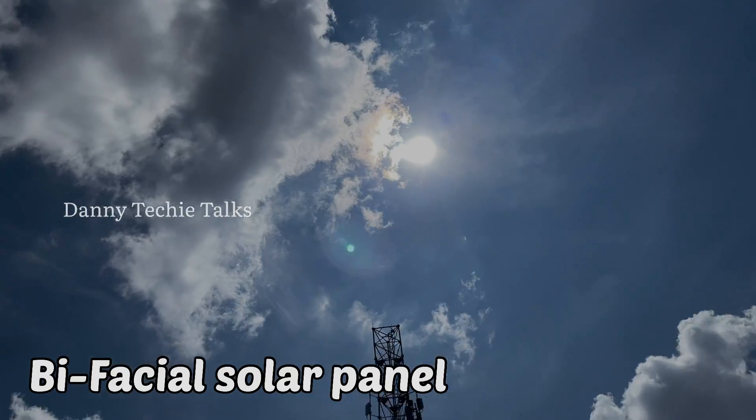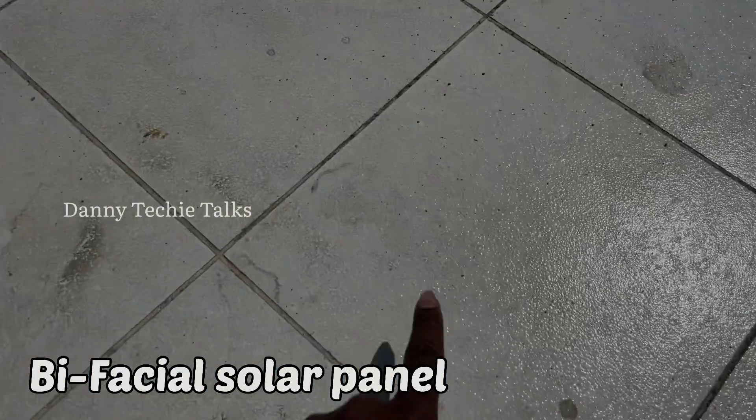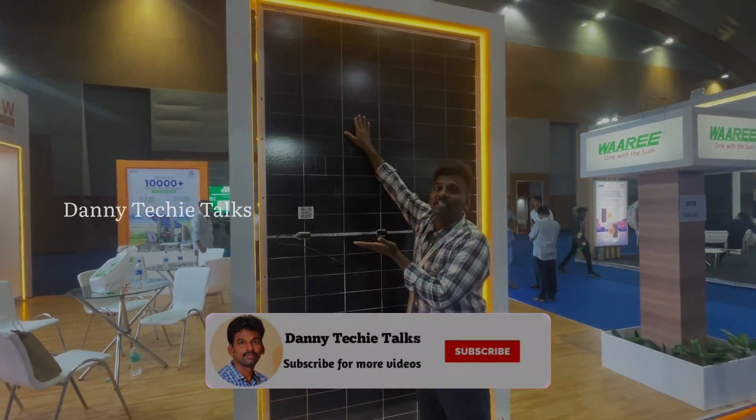If you look at the bottom, you have white reflecting tiles. When sunlight hits these reflecting tiles, it reflects back up to the rear side of the panel to generate additional power.